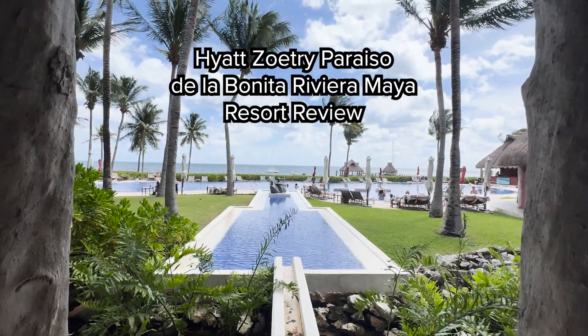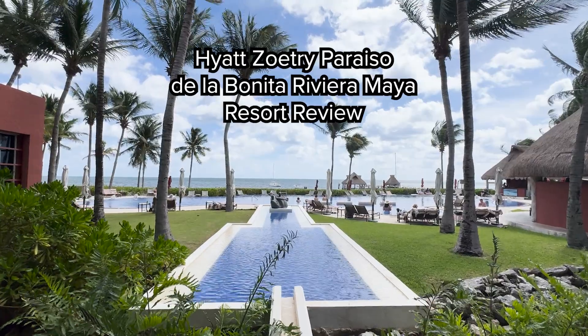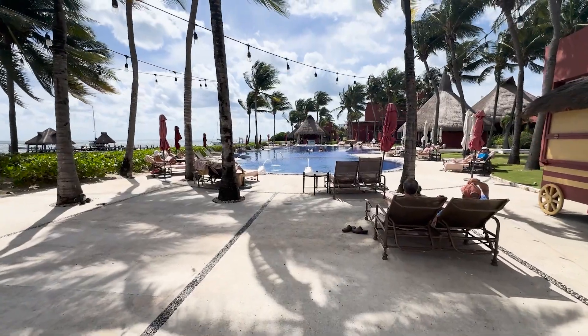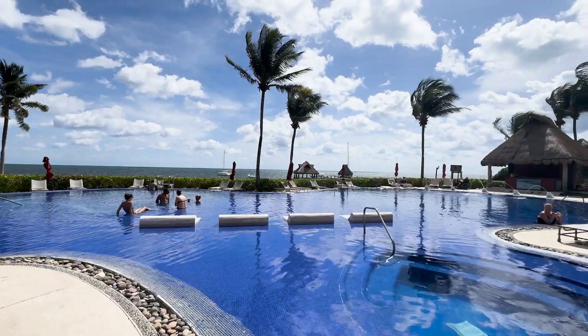This is a review of the Zoetri Paricio de la Bonita Riviera Maya Hotel, an all-inclusive hotel owned by Hyatt right outside of Cancun. The resort is quite small and has an intimate boutique feel to it. It doesn't feel modern or updated, but I think that's part of its charm.